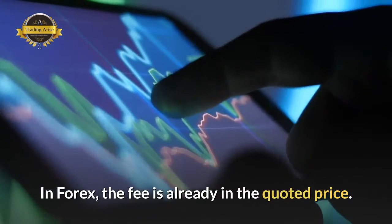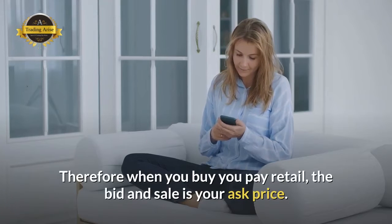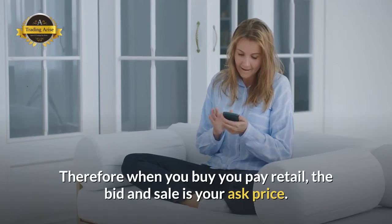In Forex, the fee is already in the quoted price. The difference between the buy and sale price is your spread. Therefore, when you buy you pay retail — the bid and ask price reflect this.